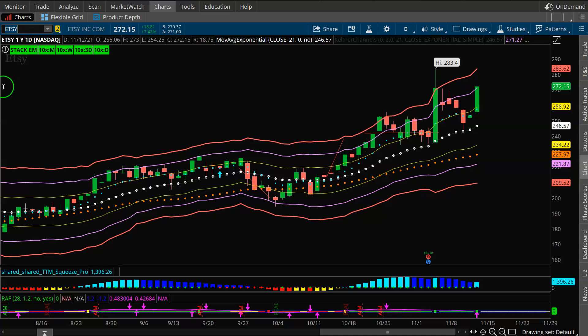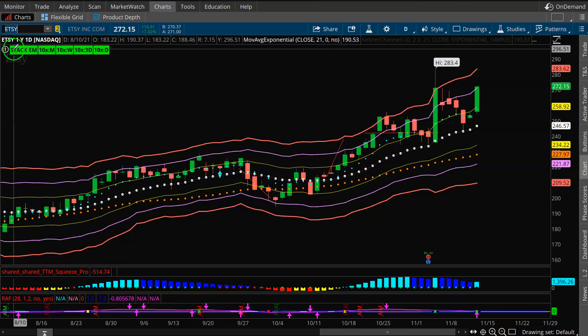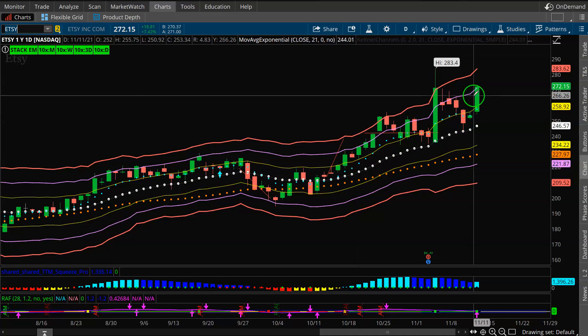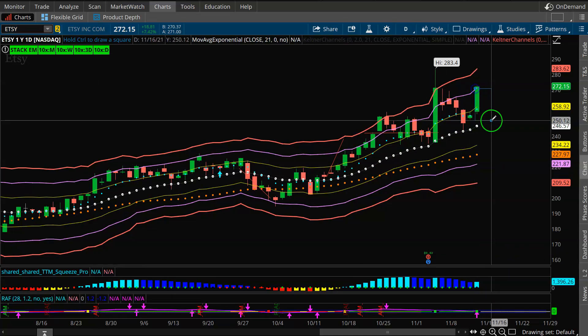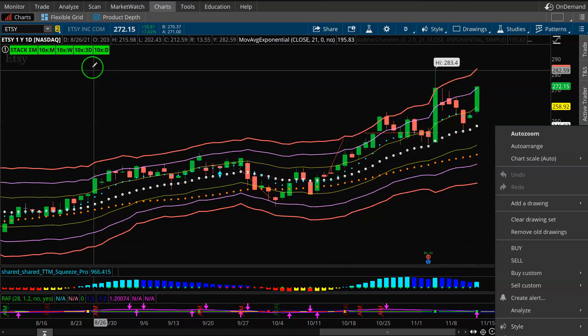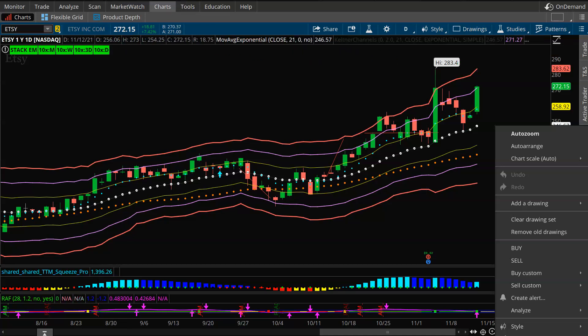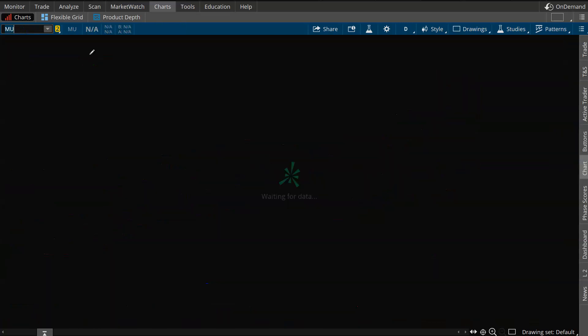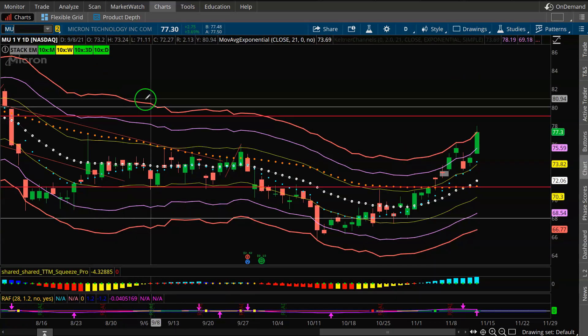ETSY is just jam-packed with momentum — green 10x bars on monthly, weekly, three-day, daily, probably four-hour down to a 30-minute. Brand new daily squeeze. I'd wait for a little dip maybe back to the 8 or 21 EMA, but in terms of structure and momentum it's definitely viable on a dip. The question is whether you actually get the dip.